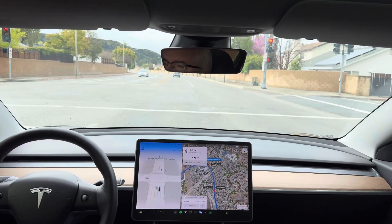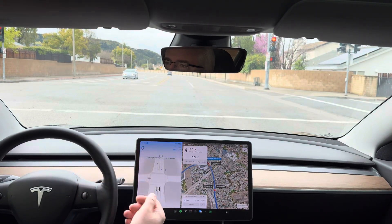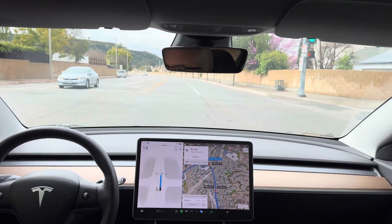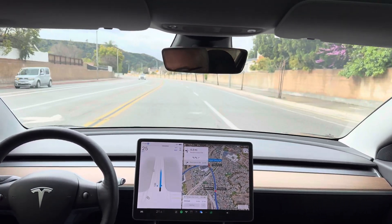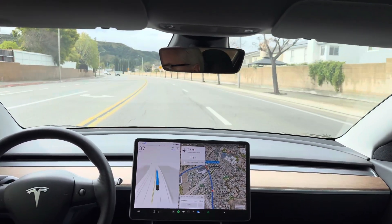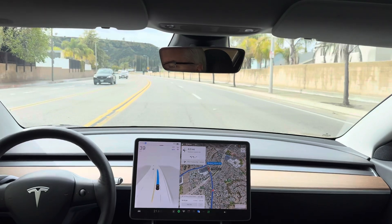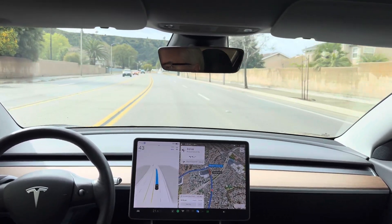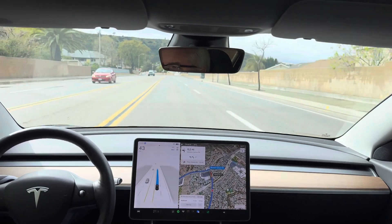That was an actual situation where it needed to brake because that guy cut over into the left lane and we had a yellow light. That was actually a complex decision it made quickly there — I was impressed with that. Turn left onto Bouquet Canyon Road.